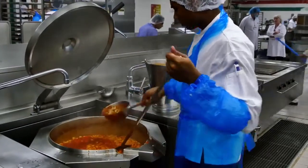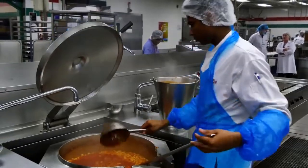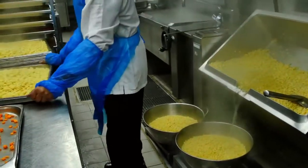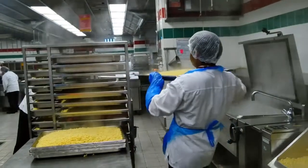Chefs work around the clock using the freshest, best quality ingredients to create healthy, tasty food, which will be served at 30,000 feet. The quantities used in this kitchen are vast and an efficient preparation process is essential for everything to run smoothly.